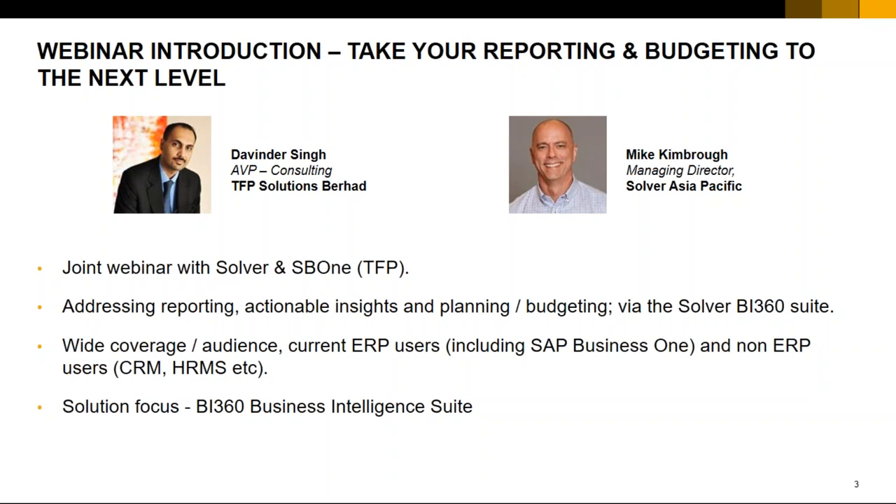The main point is to look at actionable insights — making sense of all that data into a reporting logic. It has wide coverage: ERP users including SAP Business One users, and also non-ERP users. If you have any application like a CRM, human resource, or payroll in a database format, we can use the BI 360 suite to get that data out. Our solution focus for today will be the BI 360 business intelligence suite.